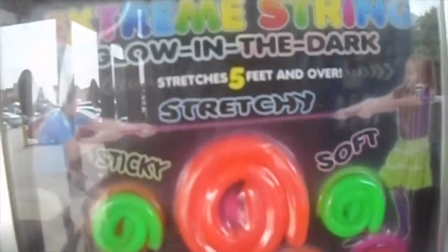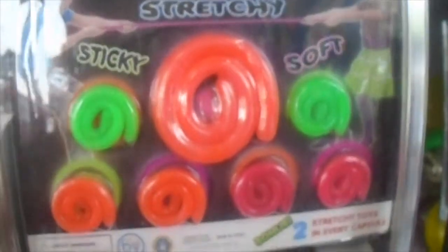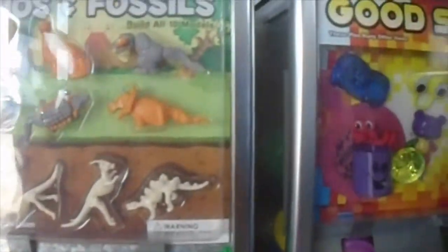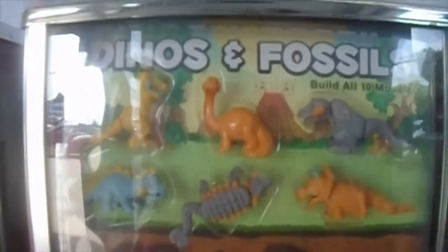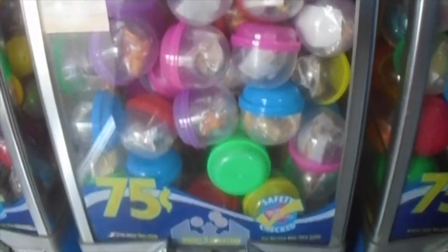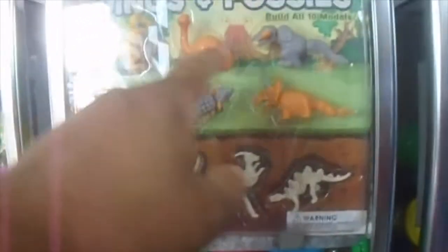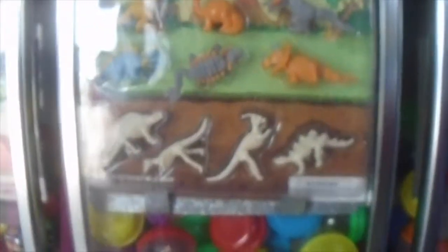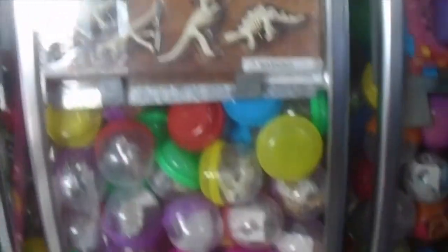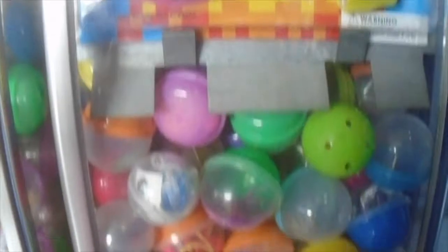Oh, what else they got? Extreme String. This is a new thing Sugarloaf has. They had the sticky hands in this one, but they replaced the sticky hands with Extreme String. And the other two machines on this side — we got Dinos and Fossils. Good stuff. Dinos and Fossils — let's build all ten models. It's these ten models right here. You don't just collect them all, you build them all when you get one. Yeah, these dinosaurs. Good stuff. They got, like, a whole variety of stuff.